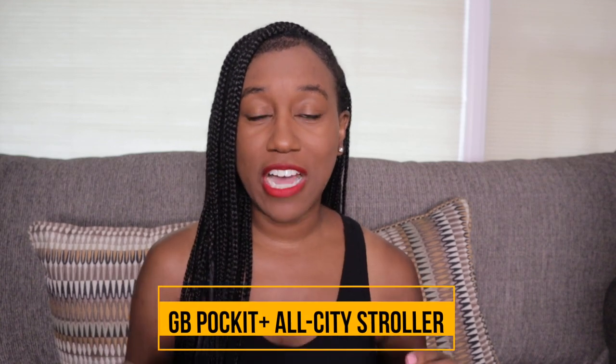Hey mamas, papas, and everybody in the crew, welcome back to my channel! Today I'm coming to you with another product review that I am super excited about. We're going to be talking about strollers today, and in today's video we're going to be doing a review of the GB Pocket All City travel stroller.